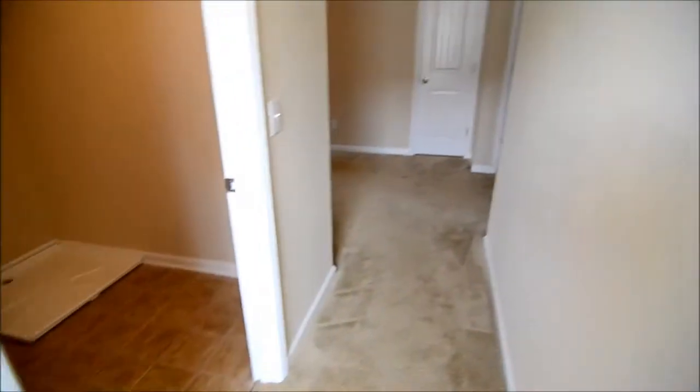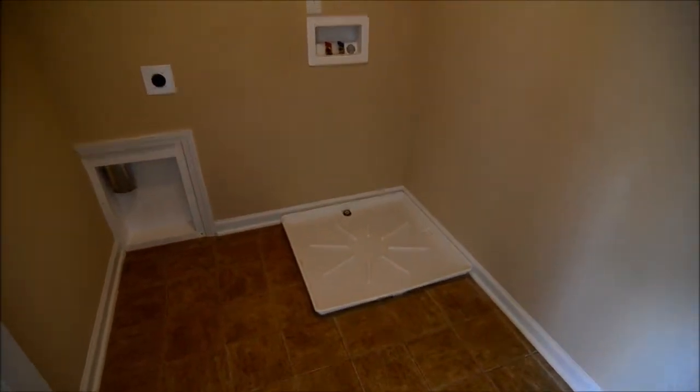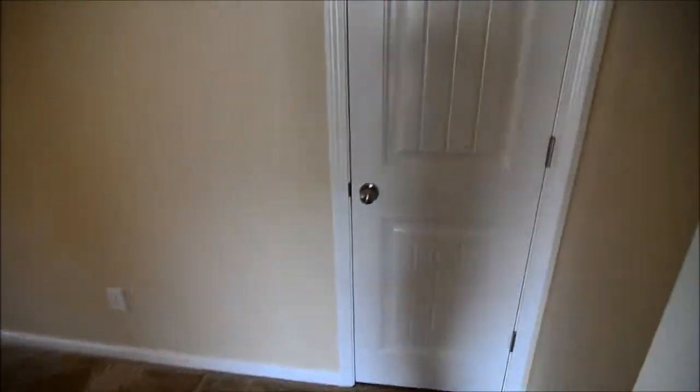Now we're upstairs. Right off the landing is our laundry room, which can accommodate a full-size washer and dryer. There's also a pan there for the washing machine to catch any overflow, and a nice shelf in there. Also on the landing there's a sitting area off to the left — or it could be used as a small office area. There's also a linen closet.